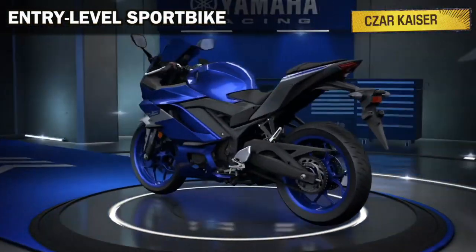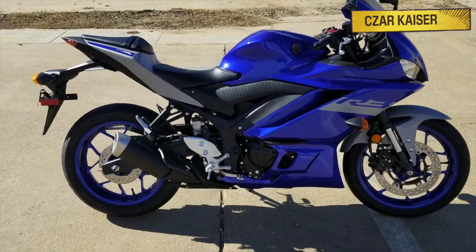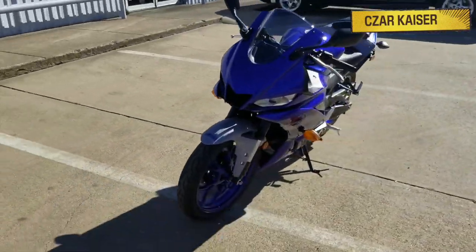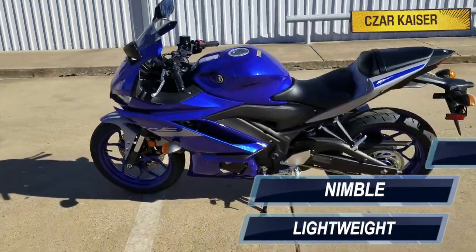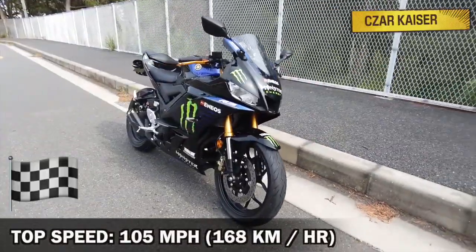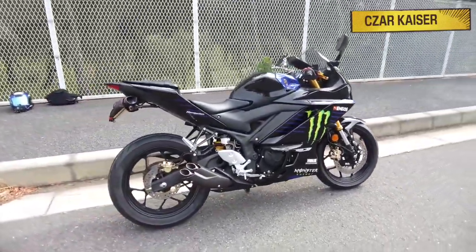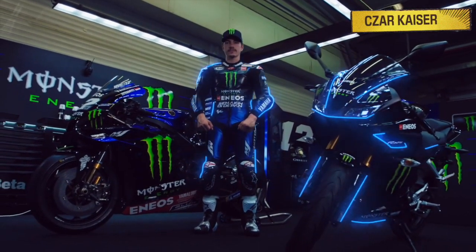The R3 is an entry-level sport bike that's great for new riders. It has a sleek, aerodynamic bodywork that not only looks absolutely amazing, but it's also lightweight, nimble, and easy to ride. This bike has a top speed of 105 miles per hour. It's great for cruising around town, and you can even use it on the racetrack.